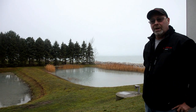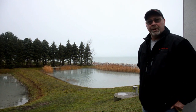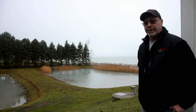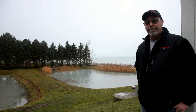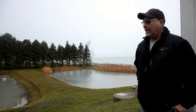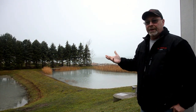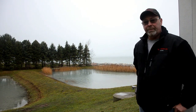These are the holding ponds. This is where water goes after it has been backwashed through the filters to clean them. A lot of the debris — basically sand — is kept here, and the water drains through the clay bed over time.